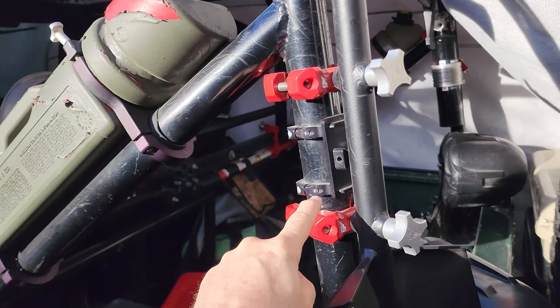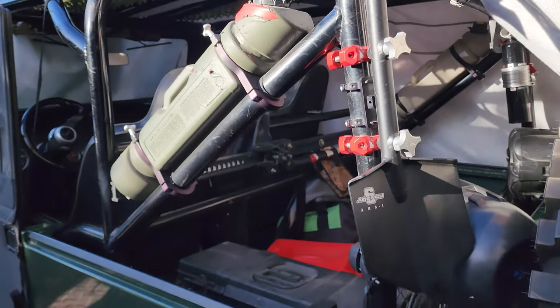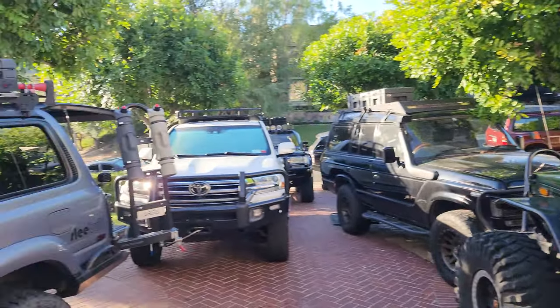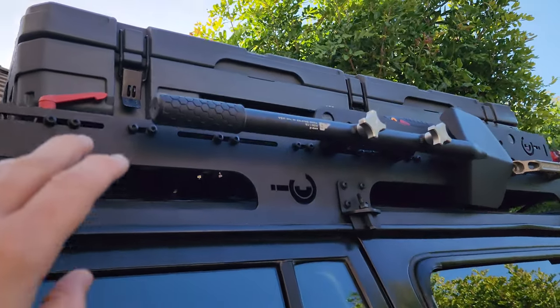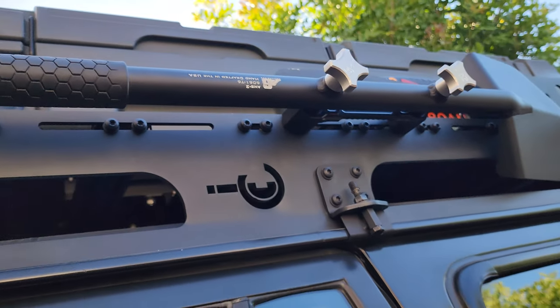You can get either roll cage mounts in different colors — black, gray, red, there are different colors you can choose. There's the logo. Such a bomb shovel. You can also get the long handle. I went with black on this truck. The shovels themselves you can get in red, and the mounts you can get in different colors.